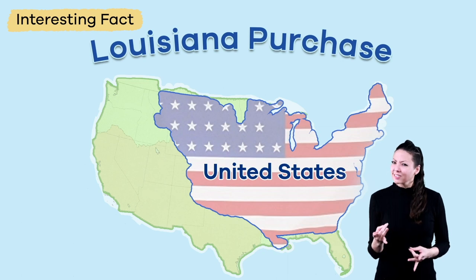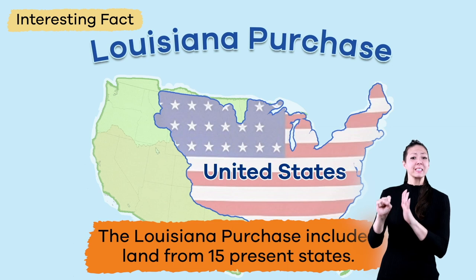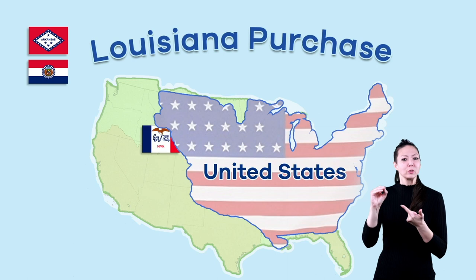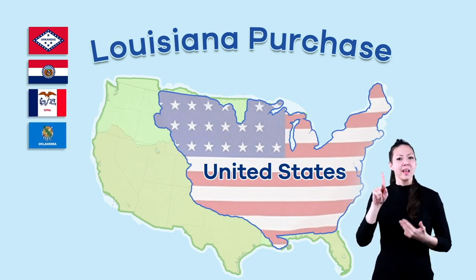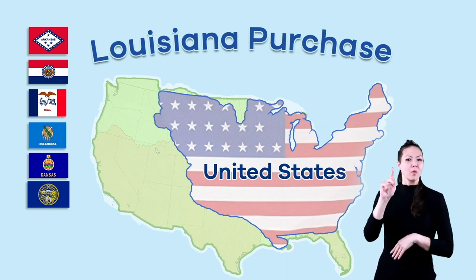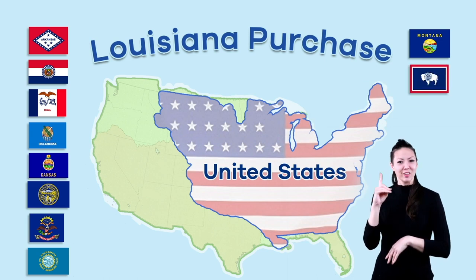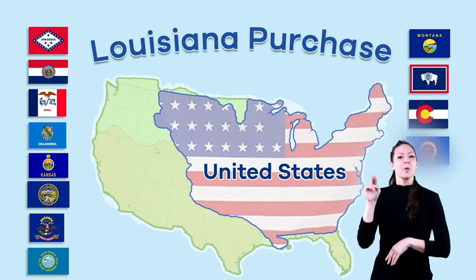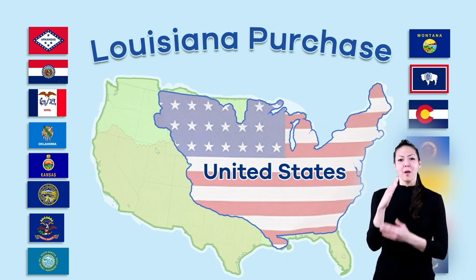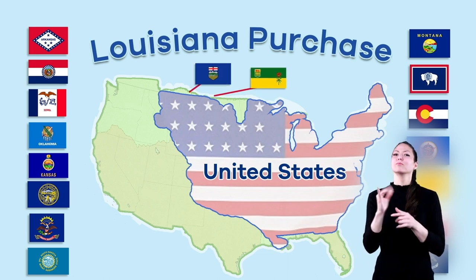Here is an interesting fact. The Louisiana Purchase included land from 15 present states, including all of Arkansas, Missouri, Iowa, Oklahoma, Kansas, and Nebraska, and parts of North Dakota, South Dakota, Montana, Wyoming, Colorado, Minnesota, New Mexico, Texas, and Louisiana. Parts of the Canadian provinces of Alberta and Saskatchewan were also included.